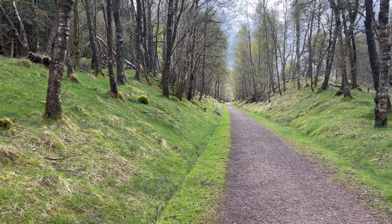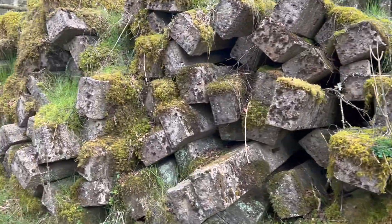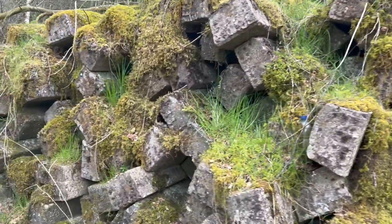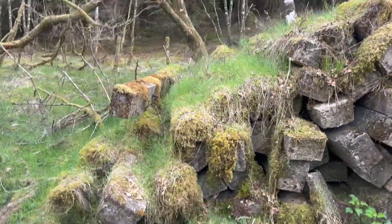Just outside Killen now, and you can see this is still the railroad path. Even more so, you can see the old railway track bits here, sitting next to the road. I guess they're not needed anymore.